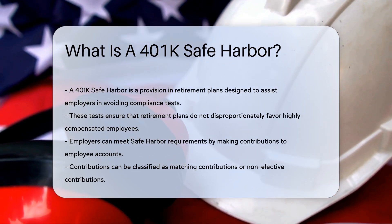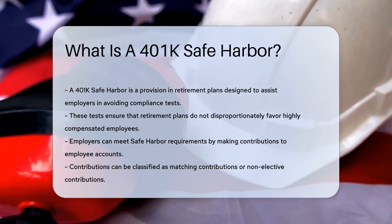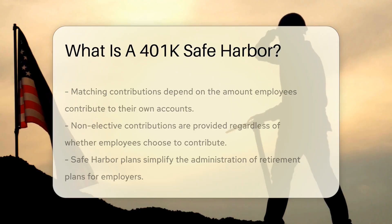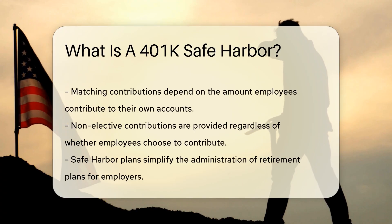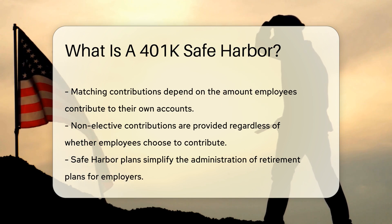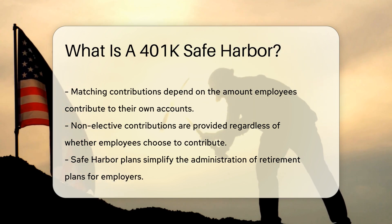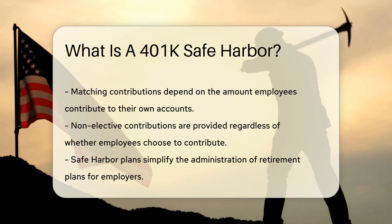Employers can meet safe harbor requirements by making contributions to employee accounts. These contributions can be in the form of matching contributions or non-elective contributions. Matching contributions are based on employee contributions, while non-elective contributions are made regardless of whether employees contribute.